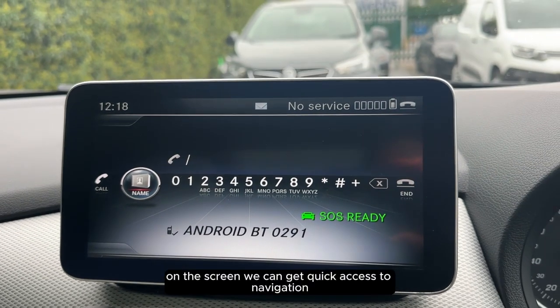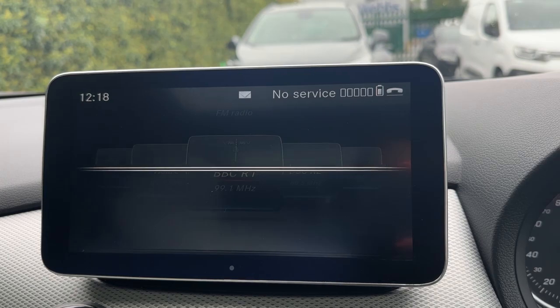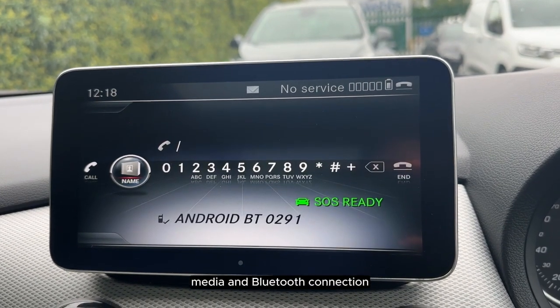On the screen we can get quick access to navigation, radio, media, and Bluetooth connection.